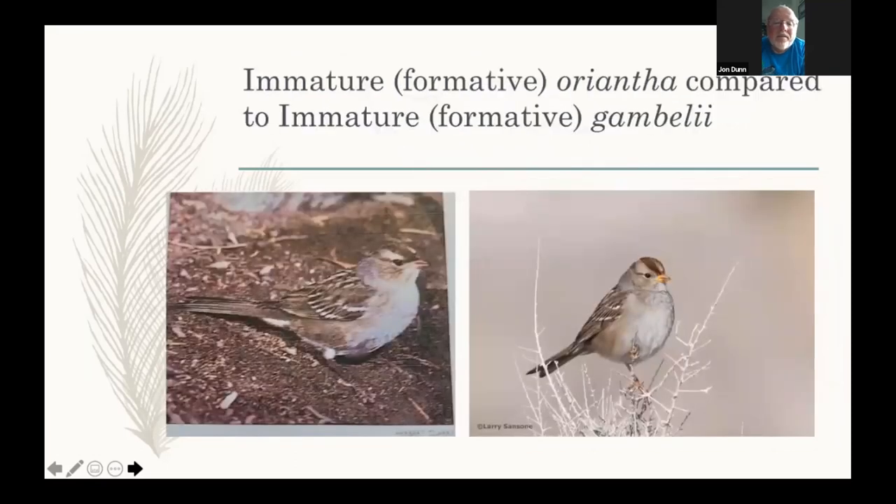Classic Gamboli on the right — look at the face pattern, bill color, the way the supracilium is pinched off, and the color of those lateral crown stripes.